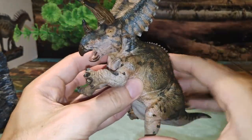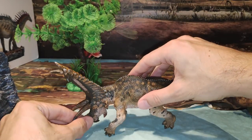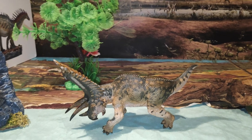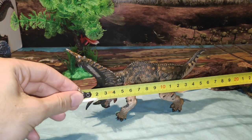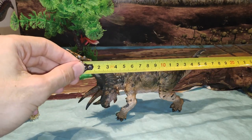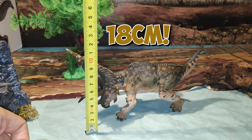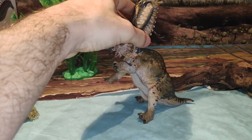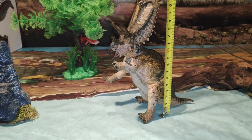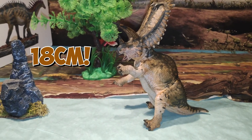Vamos a medirla también. Quiero ver cuánto mide. Con esta posición mide unos 18 centímetros de largo y de alto unos 11 centímetros. En la posición bípeda mide de alto unos 18 centímetros. Y me ha salido por 19 euros.